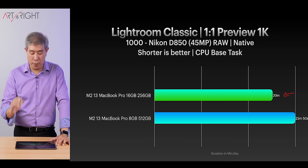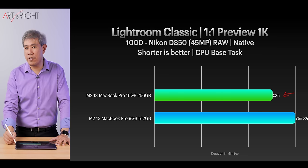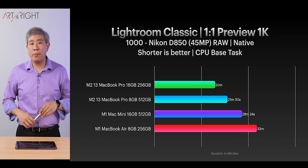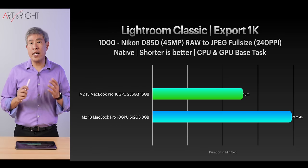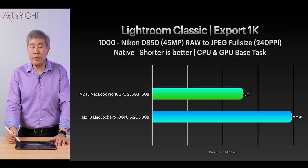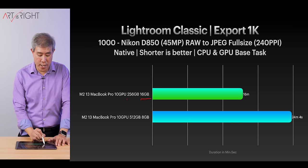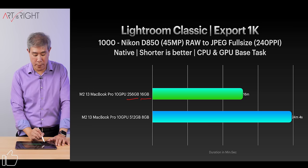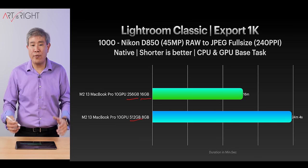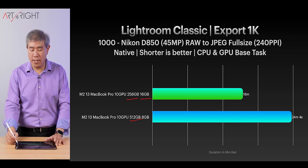If you're finding the best way to upgrade your machine and you only have to pick one thing, I would definitely pick the RAM. Here's the comparison for export of the same 1,000 files — the time improves by close to around eight minutes on this task alone. Getting 16GB makes a huge difference, even though the 256GB SSD is slower. The faster SSD doesn't really matter much here. Both machines have 10 GPUs, so you can see that when you give Lightroom more RAM to really play with, it just shines.